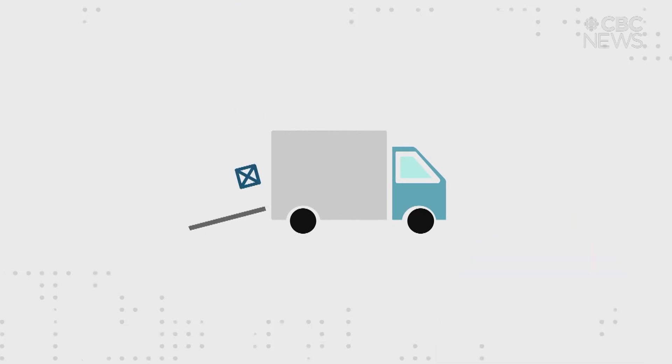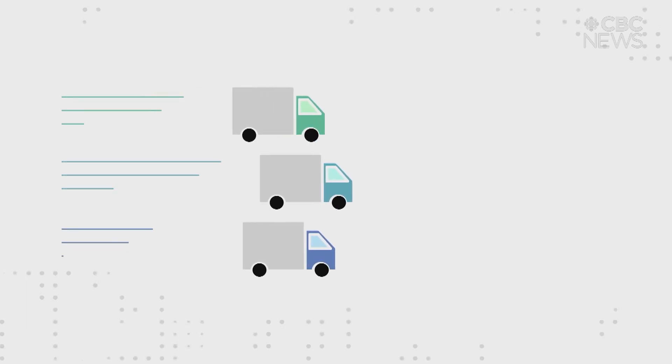So what is an SMR? It's a catch-all term that describes a number of different machines. Some use the same existing technology found in current nuclear reactors, others use brand new technology. Like the name says, they're smaller, both in size and output. The smaller size means they can be built out of modules at a factory and then shipped to where they're needed, like remote communities or northern mines.